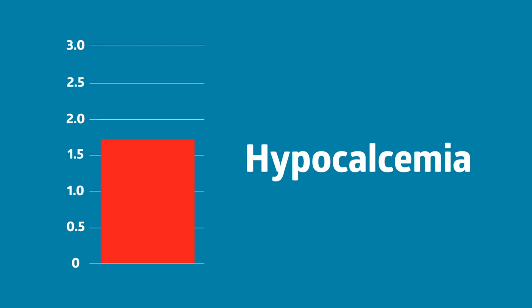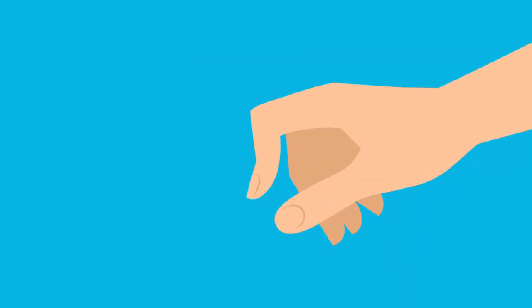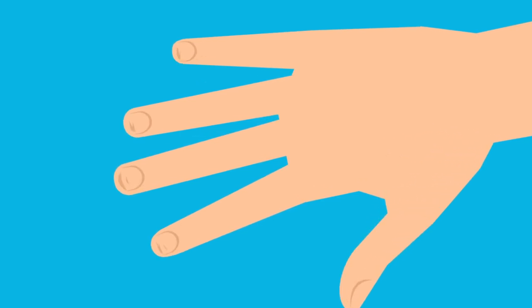And while low levels may not cause any symptoms at first, as the condition develops, signs may begin to show, like numbness, tingling, weak or brittle fingernails, and more.